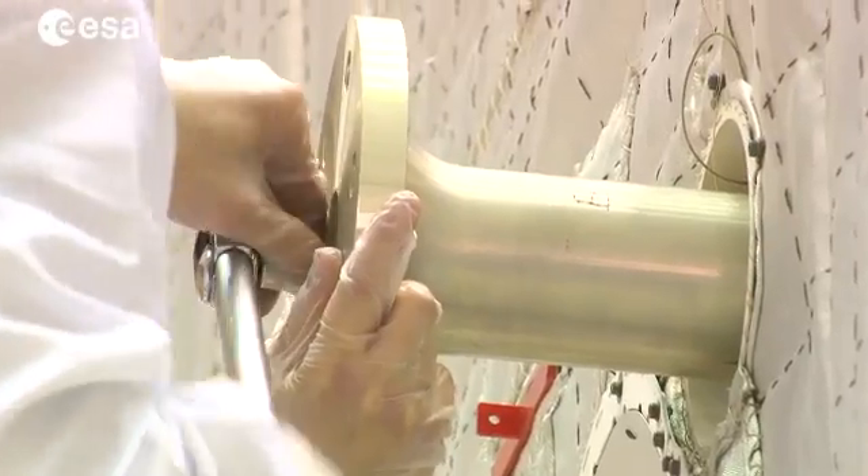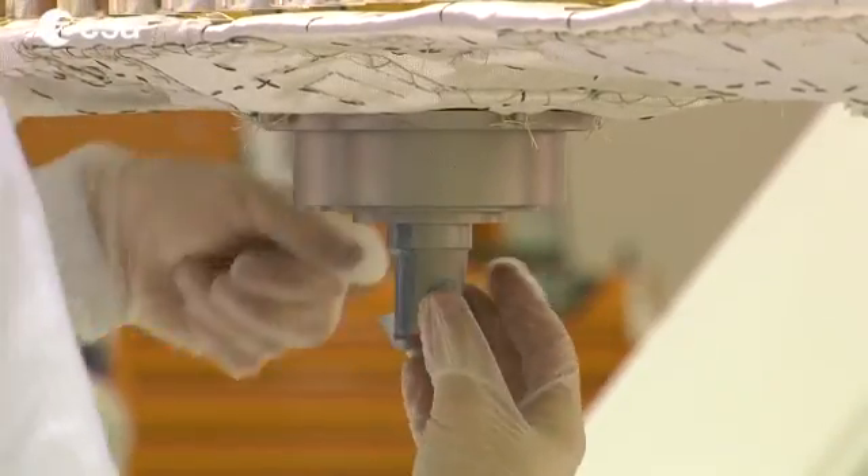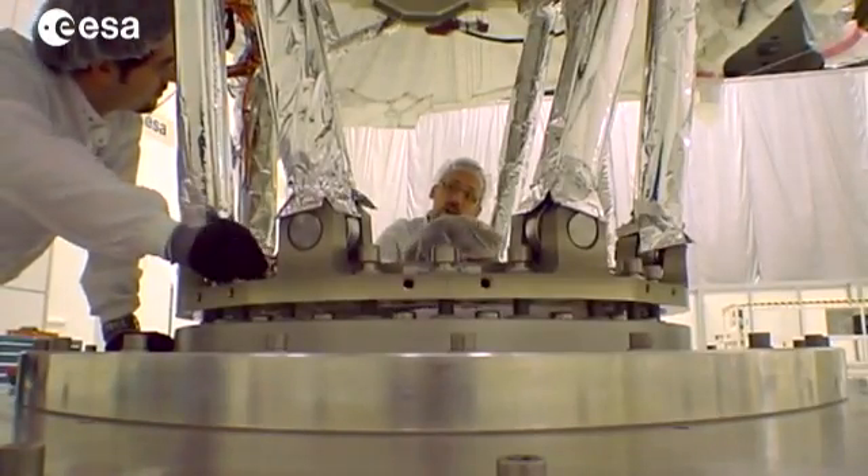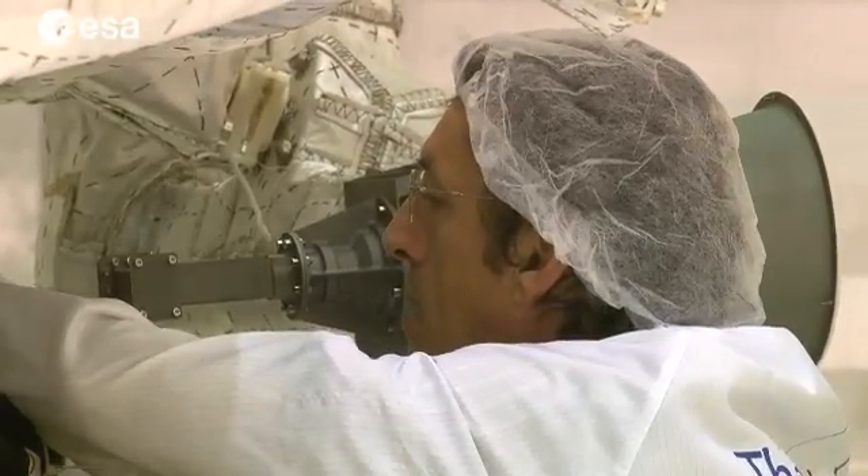The orbiter has spent the last three weeks being thoroughly tested in ESTEC's space simulator, the biggest in Europe, which has been specially modified to simulate the intense heat and harsh environments surrounding Mercury.